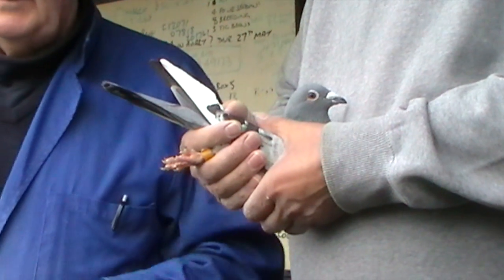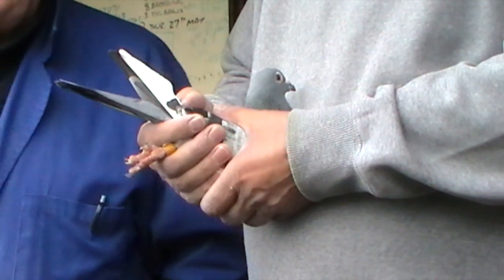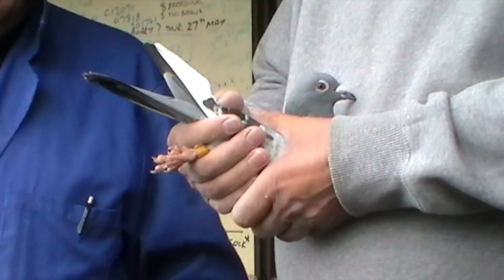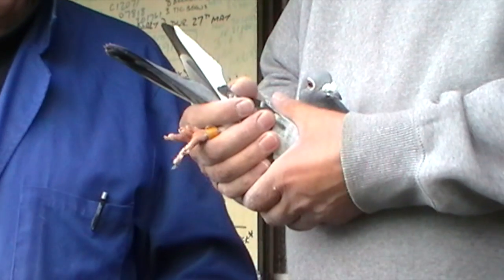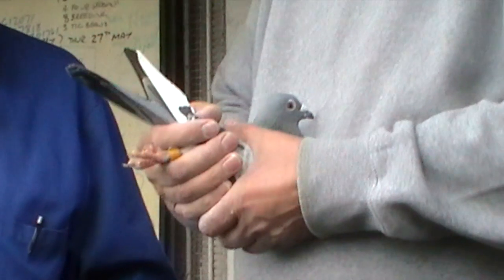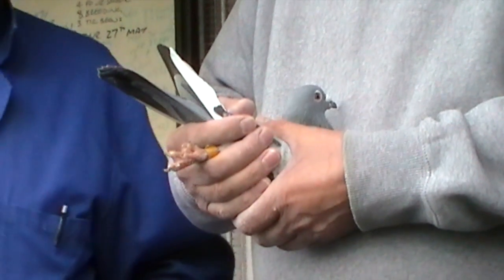Well, she came into the loft as a stray, as a young bird, and Clive said, well we could keep her if we wanted to, although we'd got enough young birds at the time and were reluctant to. But we don't like killing young birds, so we let her stay in the race loft and tried her racing.